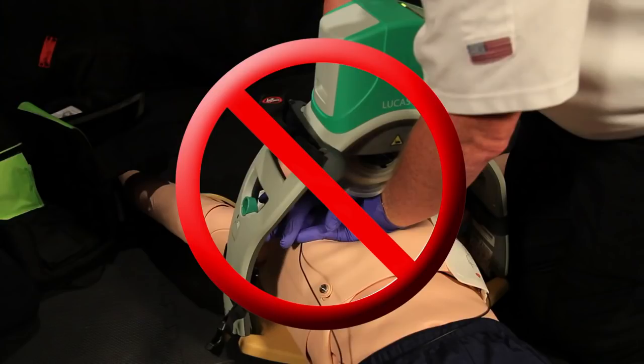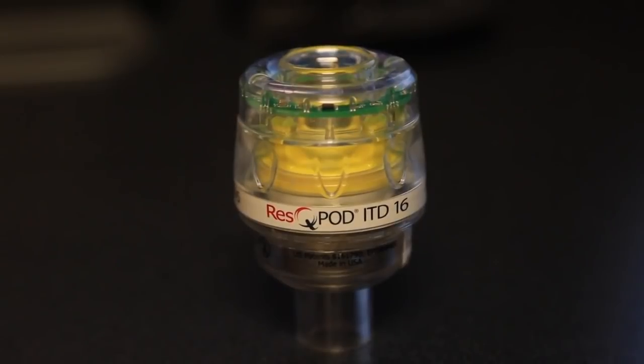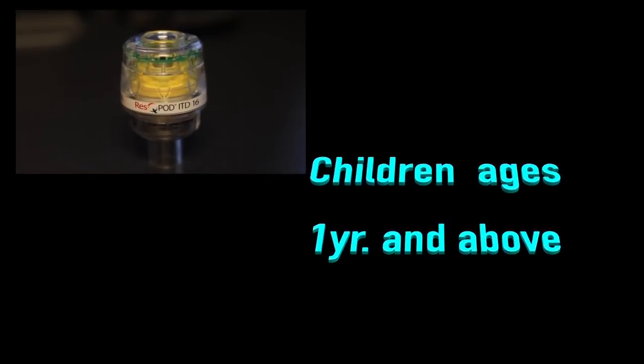Let's mention the Lucas device. The Lucas is not really meant for pediatric patients unless the patient is big enough to fit in it. The rescue pod is meant for children age one and above — do not use the rescue pod for children under the age of one.